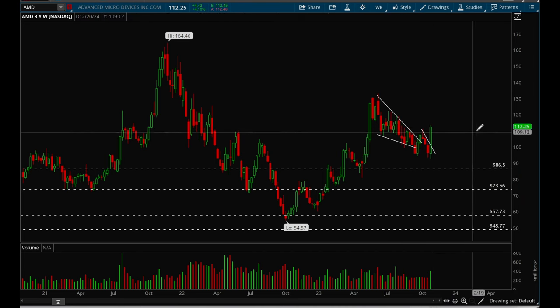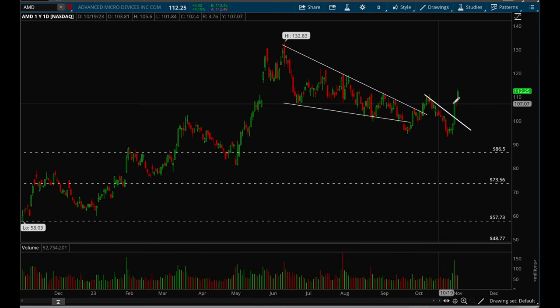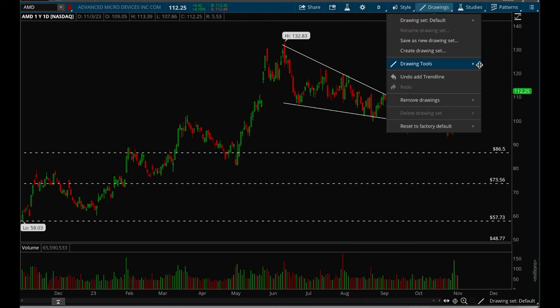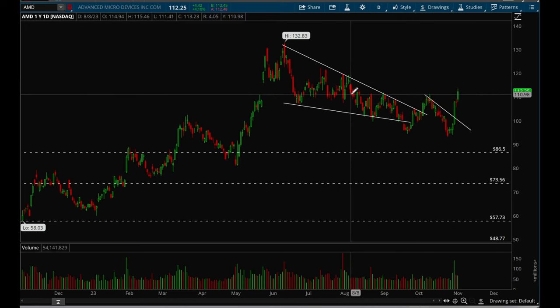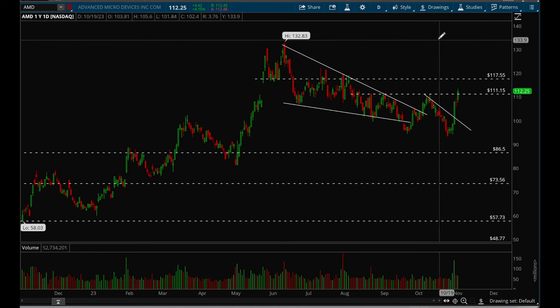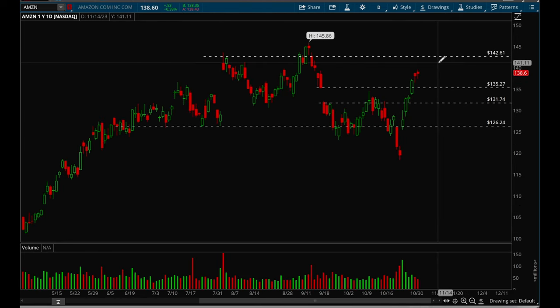AMD had a very strong move this week — it's finally breaking the downtrend. It looks the best it's been all year long and looks ready for a major move. It finally took out that resistance level at 111 and now has room all the way up to 117. Amazon has been acting really well too, consolidating the last two days but with room up to 142.6.